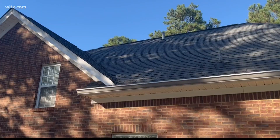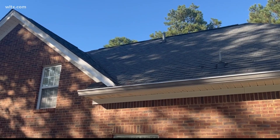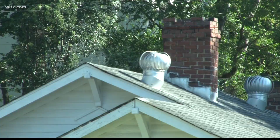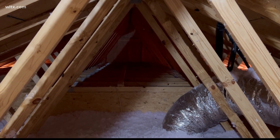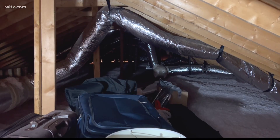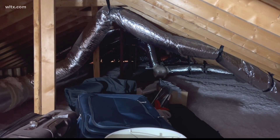U.S. Department of Energy research shows the energy used to run the fan is more than the energy saved. Beyond the power consumption, there's also concern that an attic ventilation fan creates a negative pressure zone in the attic. That negative pressure zone can pull air-conditioned, cooled air from the living space up into the attic, and that air has to be replaced — so it's replaced by hot, moist outside air.